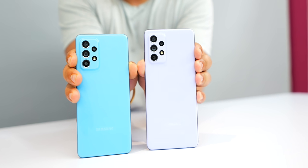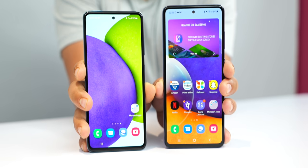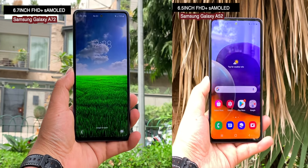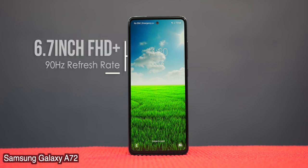If you want a camera-centric Samsung mid-range smartphone, I think both the A52 and A72 will impress you. The second feature is the display. I always recommend Samsung's display highly because I'm a big fan of it, and Samsung doesn't compromise with the display. Both phones have a big Super AMOLED screen. The A52 has a 60Hz Super AMOLED display, while the A72 has a 90Hz high refresh rate Super AMOLED screen.